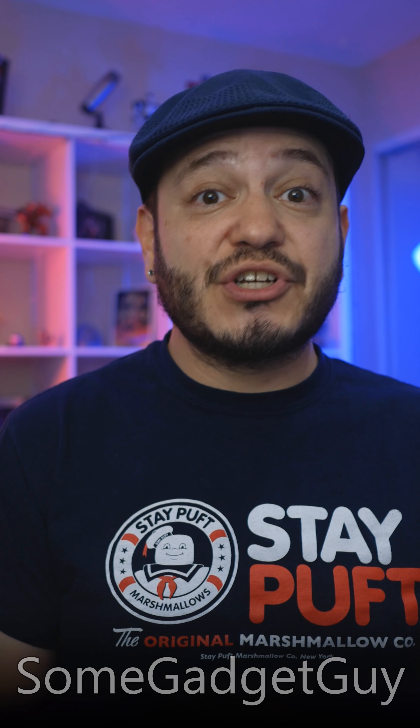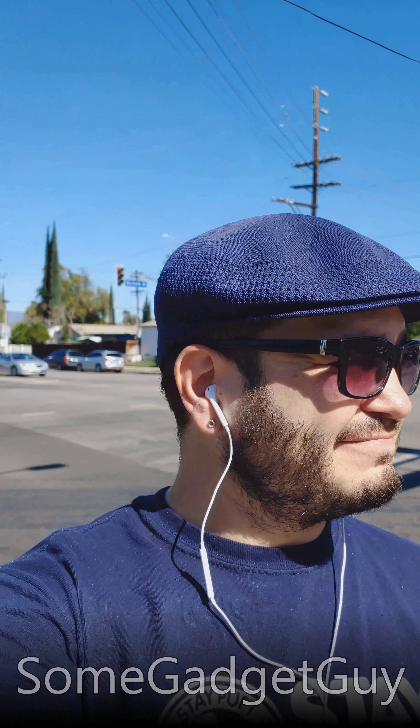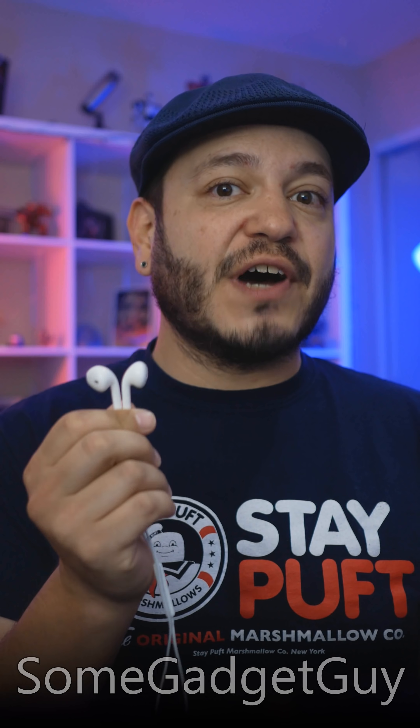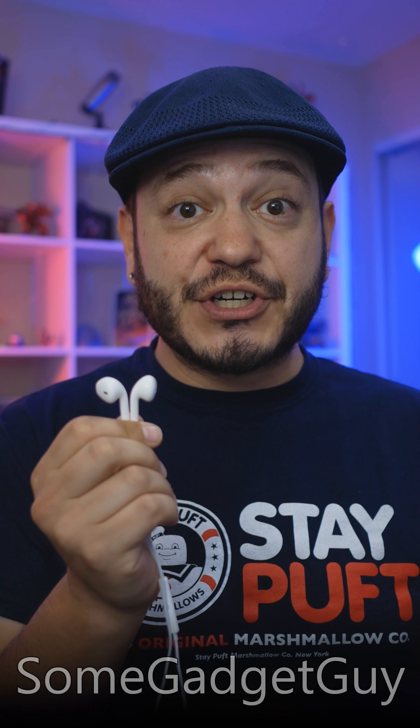I know what you're thinking though — as soon as you're in a louder environment, this limit is definitely not going to sound as good. And this is the problem with EarPod-designed buds. The only way to beat environmental noise is to overpower it, and that's terrible for your ears.